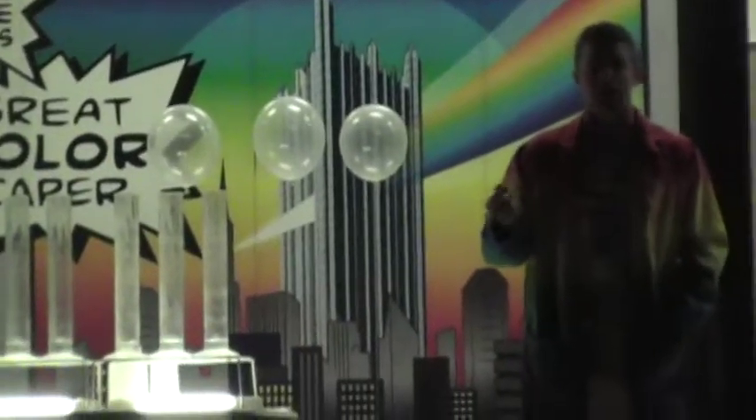Everybody say ultraviolet. Ultraviolet. Or UV — say UV. UV. That's the type of light you cannot see, but it's what gives you a sunburn. It's what can hurt your eyes when you spend too much time outside. So we need to help the citizens of Spectropolis out, and we're going to do that by listening to Carol.